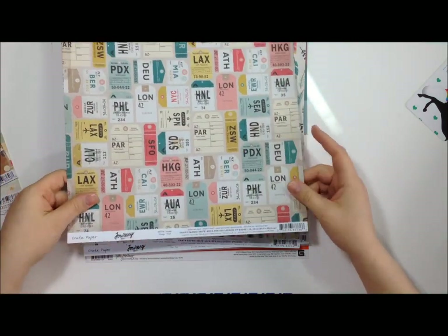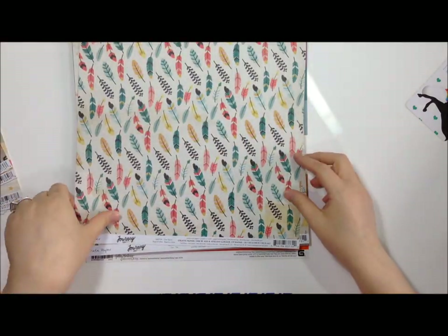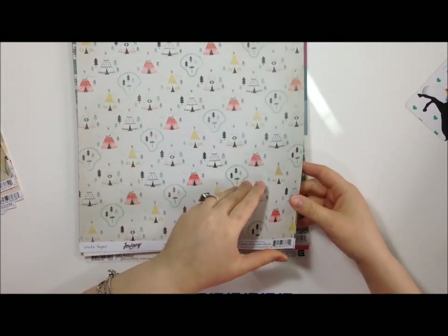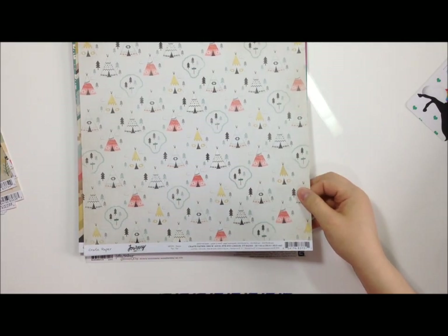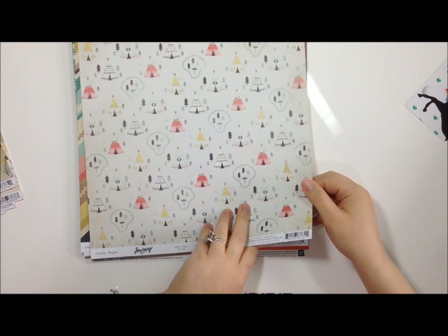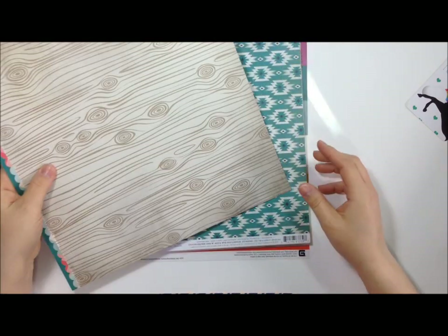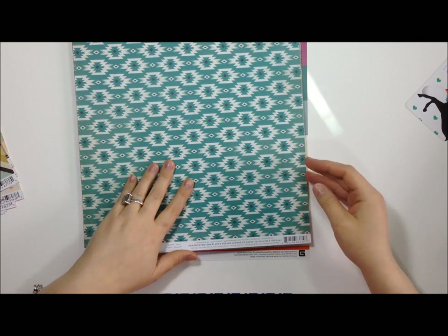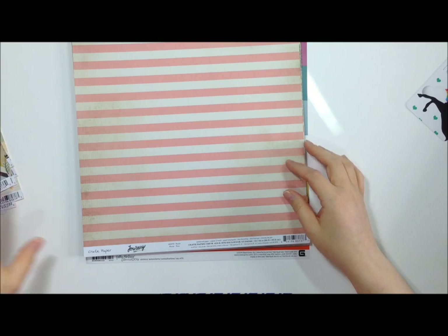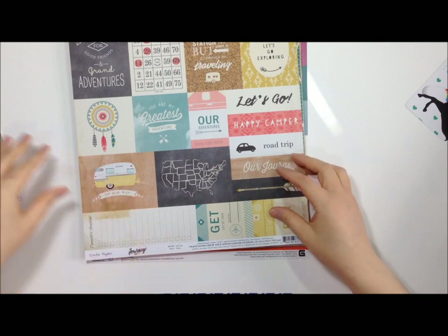Now from the Journey collection - this one has little tags, a map, feathers, and a little teepee. This one is called 'Teepee' and the other one was called 'Libre' - French for 'free spirit' - I love that! This one's called Tribal, and this woodgrain one is cool too. This one is called Quest - it's got a cork background. This one's called Root and that one's called Let's Go.